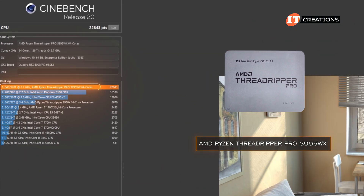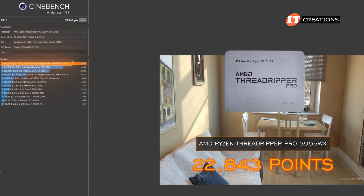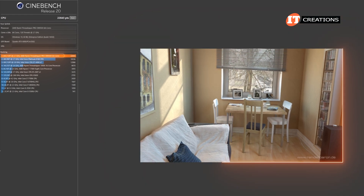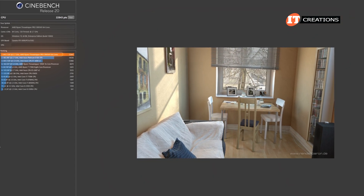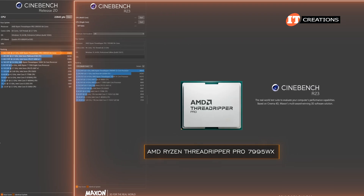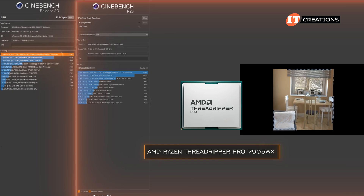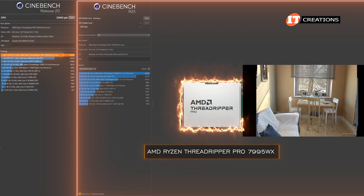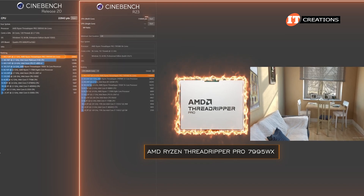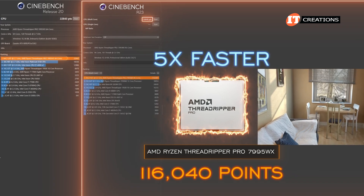The 3995WX clocked in with a value of 22,843 points, and at the time I thought it rendered that dining nook little living room scene quite quickly. We did the multi-core read on that one, and you can see it right up here. Compared to the Threadripper Pro 7995WX CPU featuring Zen 4 architecture, there was no comparison. The 7995WX simply blew the proverbial doors off that 3995WX CPU with a read of 116,040 points — a little over five times faster.